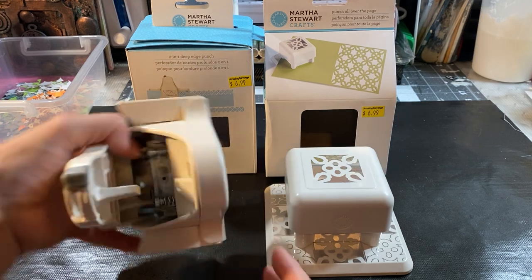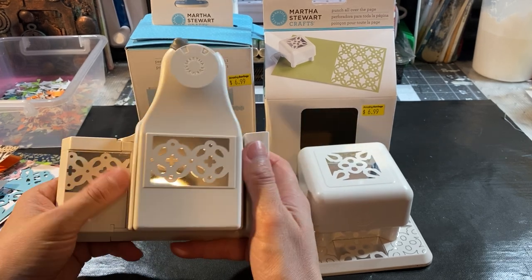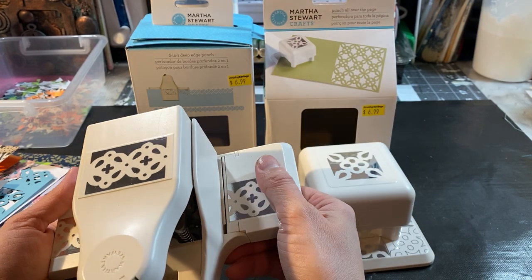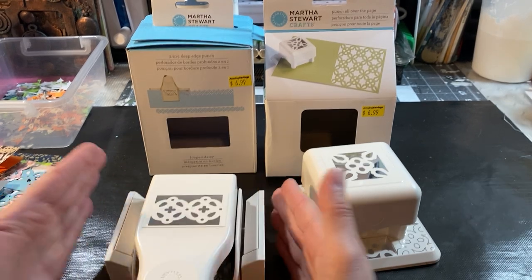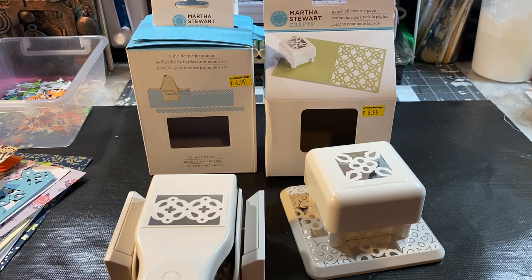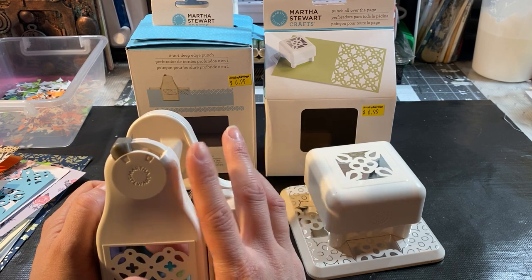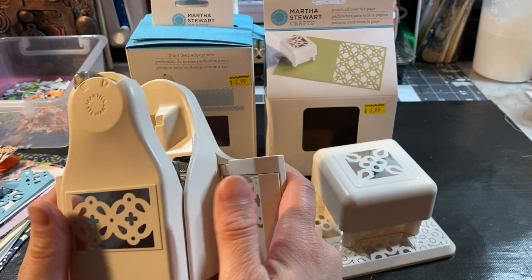So I'm gonna show you this one — it just comes closed in the box. Maybe a lot of you guys have a lot of Martha Stewart tools and like them. I know a lot of you have the one that is this big with two small ones on the side. There are a few sets of those. So I have a few Martha Stewart punches, but not like this one.